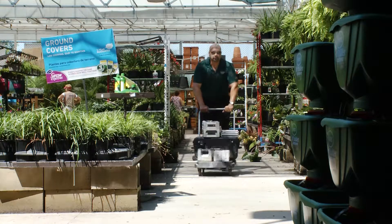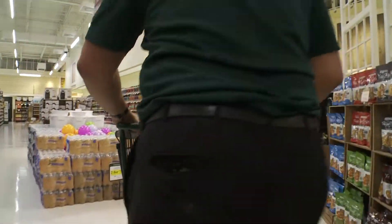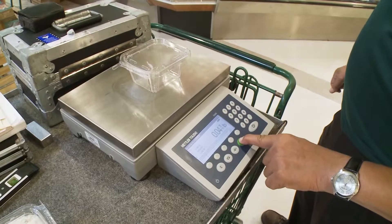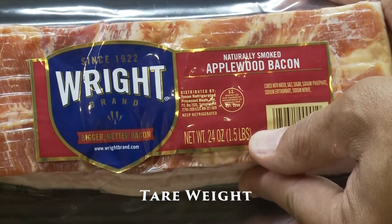Weights and measures inspectors make sure those net contents are accurate. Inspectors check packaged goods to ensure they contain the stated net content. Packaging doesn't count and cannot be included in the weight the manufacturer displays on the label. The weight of the packaging is referred to as tare weight.